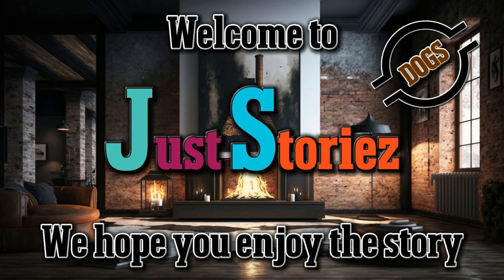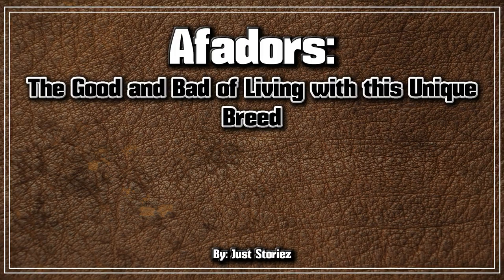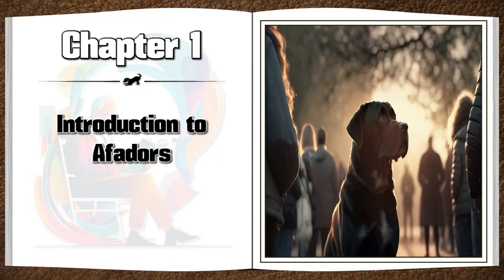Welcome to Just Stories, we hope you enjoy the story. Affidors: the good and bad of living with this unique breed, by Just Stories. Chapter 1: Introduction to Affidors — Understanding the Origins and Characteristics of this Hybrid Breed.